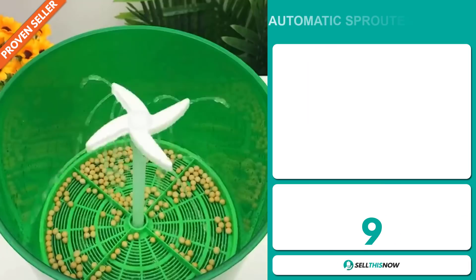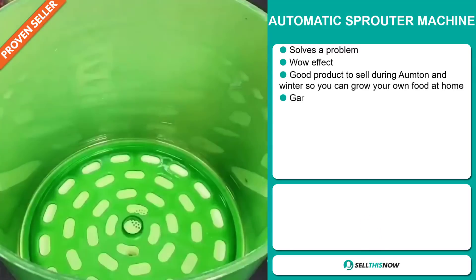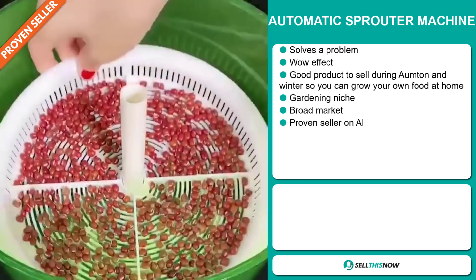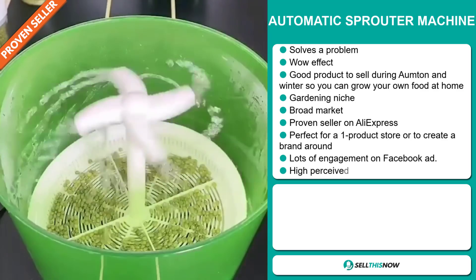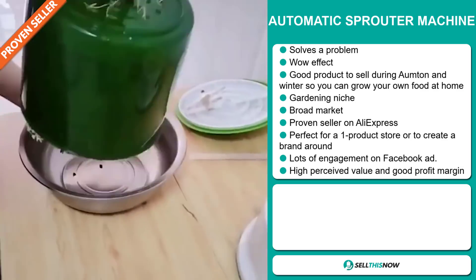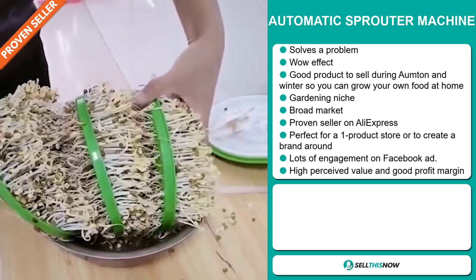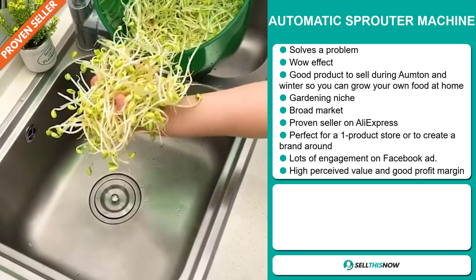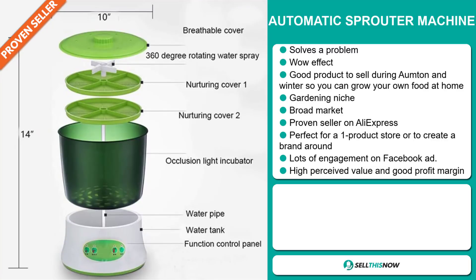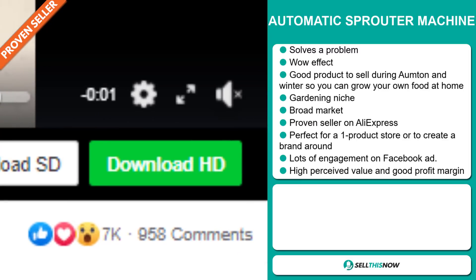Our next product is the Automatic Sprouter Machine. Now this is a problem solver — it definitely has that wow effect and it's a great product to sell during the autumn and winter seasons so you can grow your own food at home. It falls under the gardening niche market and we also think that this item has a broad market base. It's a proven seller on AliExpress with many many orders, and it's perfect for a one product store or to create a brand around. This item got a lot of engagement via its Facebook ad, and it has a high perceived value and will give you a good profit margin.